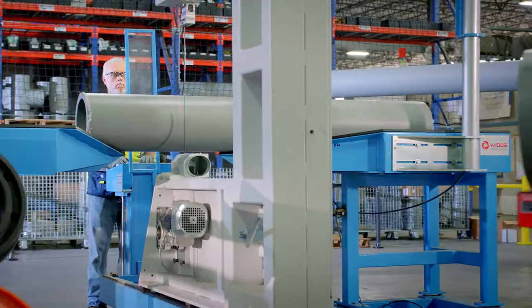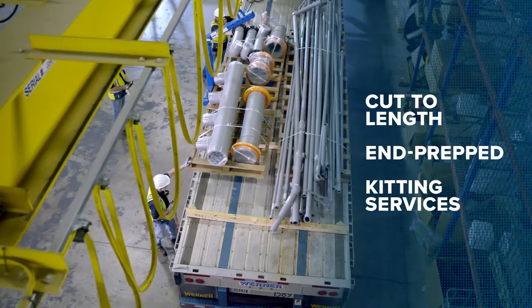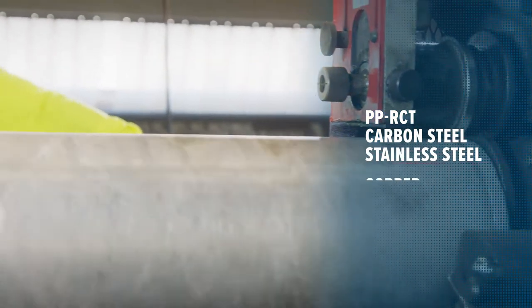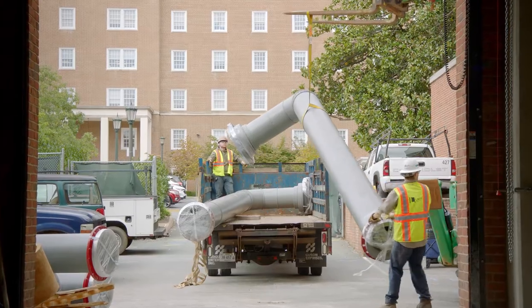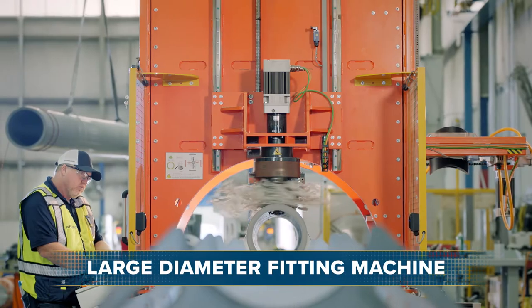Our fabrication shops offer cut-to-length, end prepped, and kitting services for PPR, CT, carbon steel, stainless steel, copper, and HDPE, with seamless flow from inventory to fabrication to your job site or fab shop.